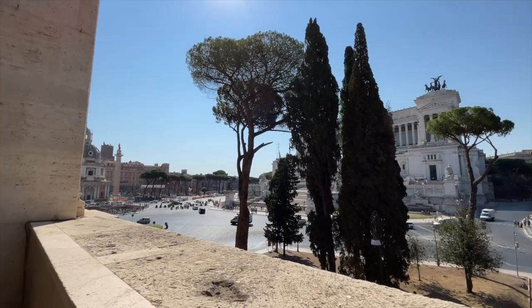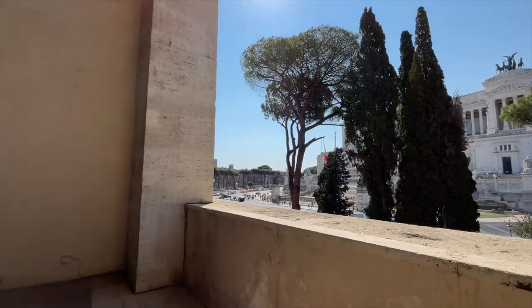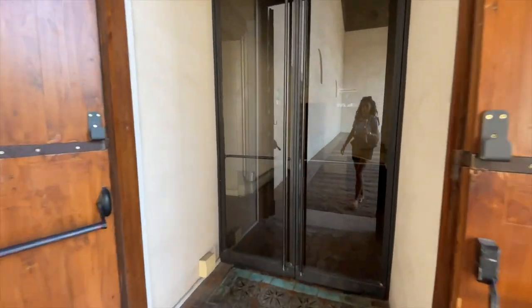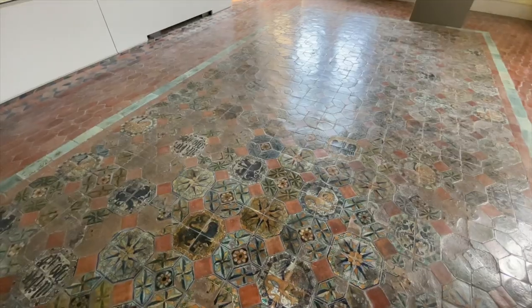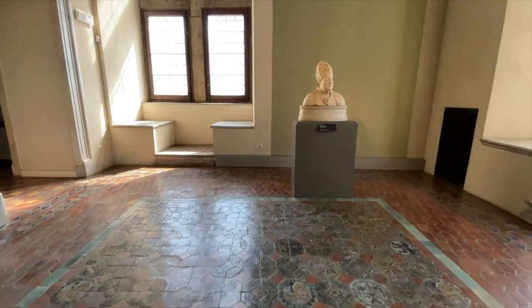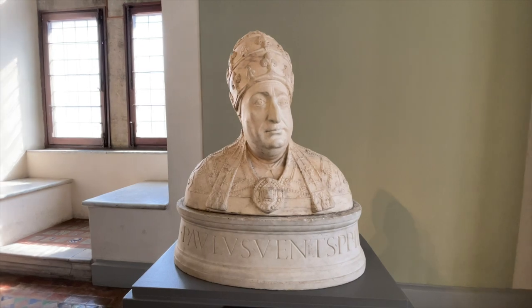Bear in mind that when the Pope was here the Vittoriano was not there, because that was added only at the end of the 1800s. Now let's walk back inside. We will walk through a series of rooms which are for the most part empty, and these were the rooms of the Pope's apartment.